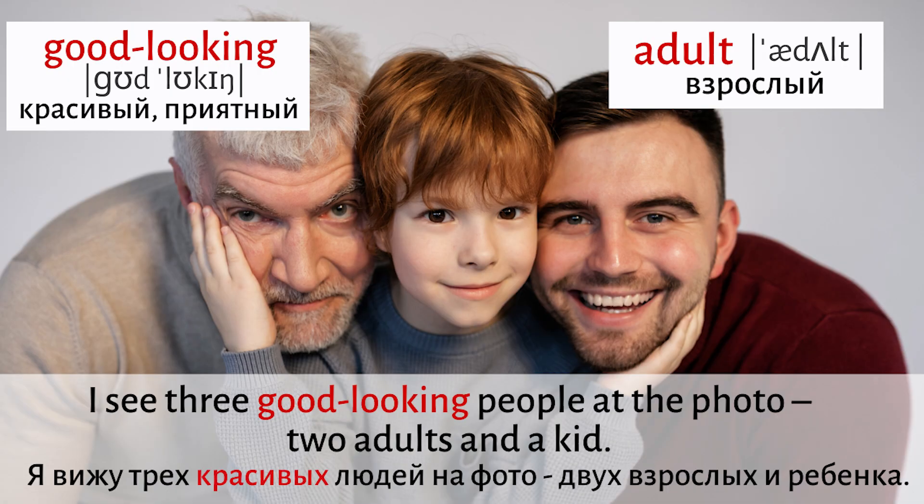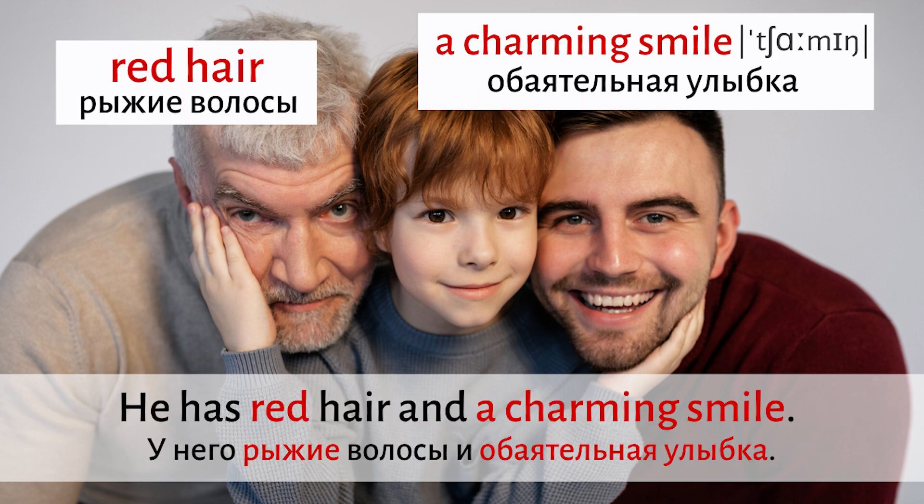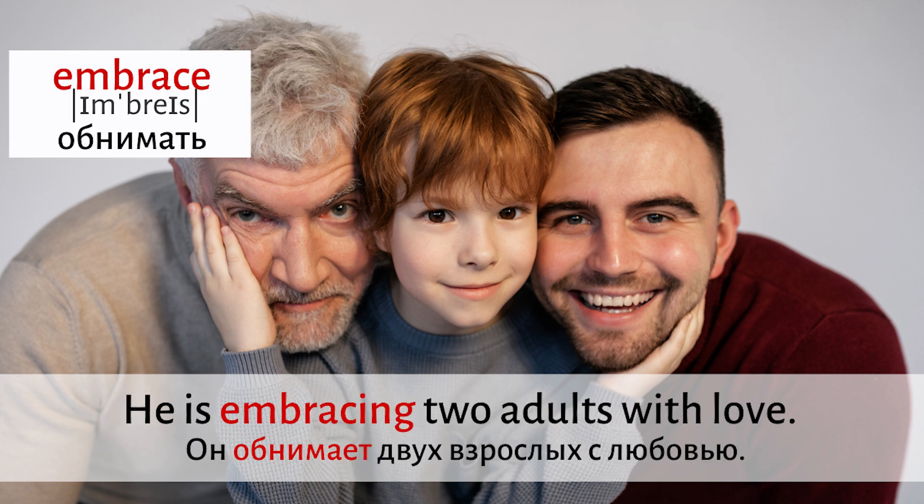I see three good-looking people in the photo — two adults and a kid. There is a six-year-old boy in the center. He's very cute. He has red hair and a charming smile. He is embracing two adults with love.